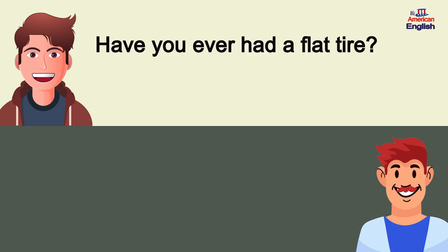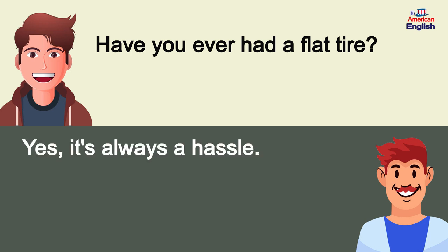Have you ever had a flat tire? Yes, it's always a hassle.